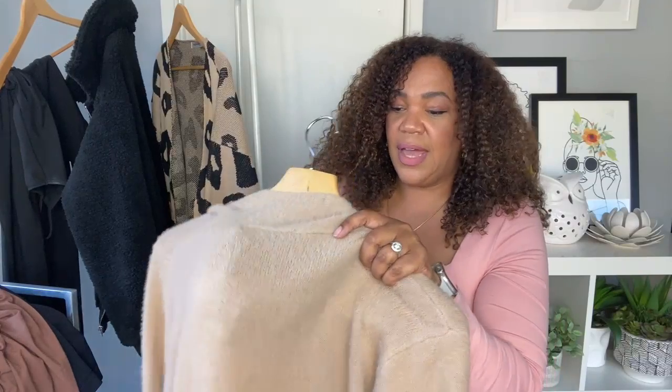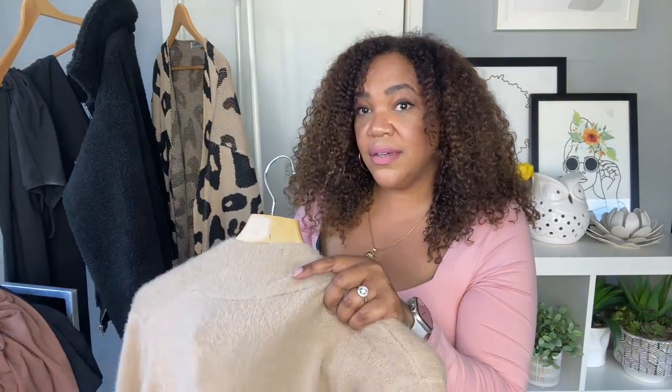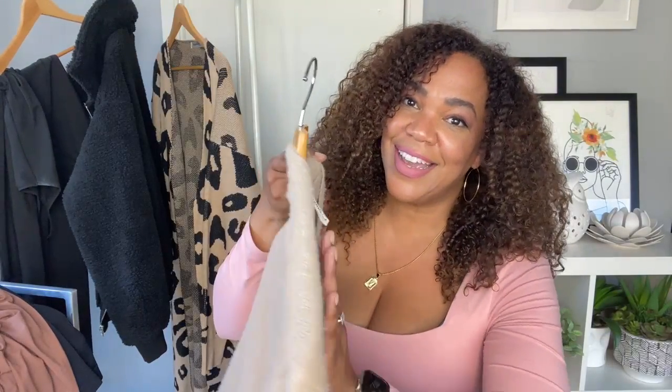I styled that dress with a second cardigan that you can see on my Amazon storefront. This one is really luxe but also long — more of a cardigan coat. It hits the right length with the dress, it's fuzzy, and it has pockets too. I felt like it looked great just with a little pair of boots and you're good.